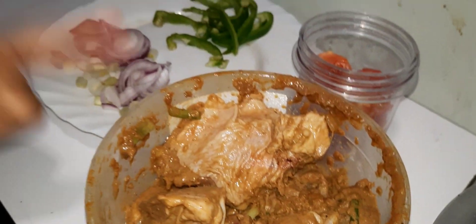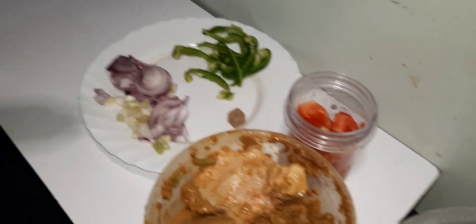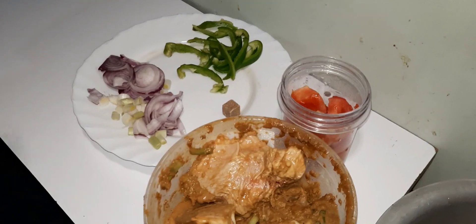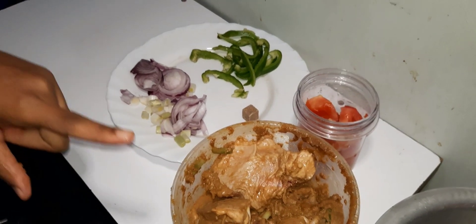Here is the trick when doing broiler chicken: do not boil your chicken. The minute you boil it, it becomes too soft. By the time you start cooking it with onions and everything, it starts to break and you don't get that chewy taste of the chicken.